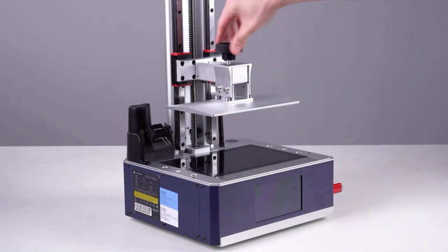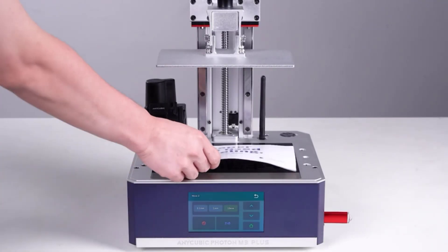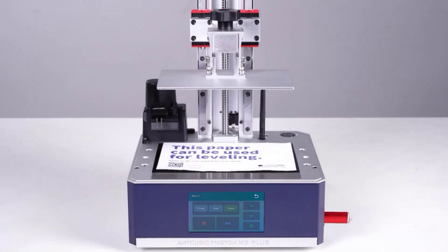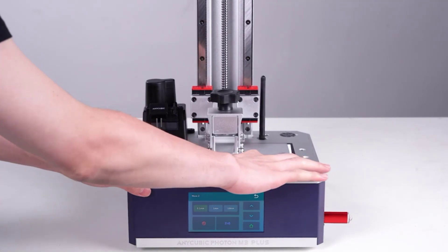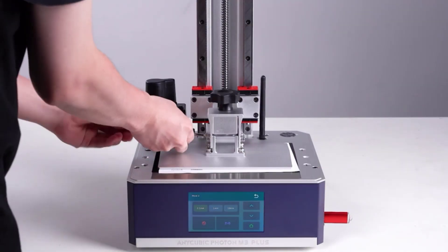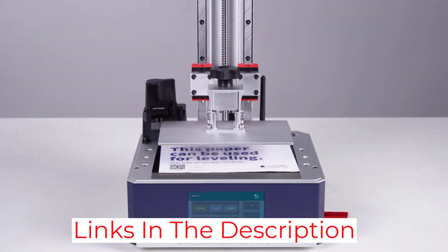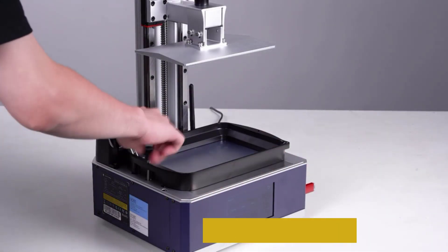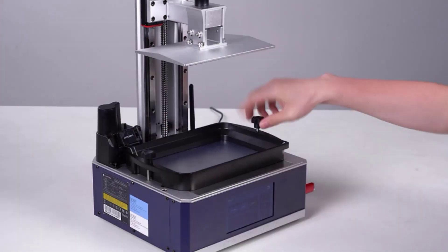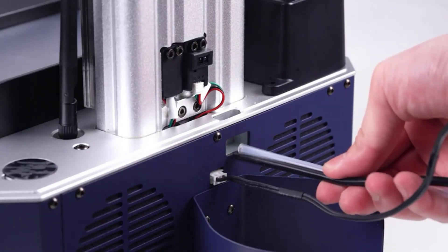It's equipped with an aluminum alloy build plate with superb adhesion — in fact, almost too superb; we had trouble getting our prints off it. For a printer of this size, a flexible build plate would be better. This printer is advertised at 100 millimeters per hour, but in reality it runs at about 20 millimeters per hour for 50-micron layers. The smart resin filling feature can sometimes overfill the vat, so we'd recommend turning it off.